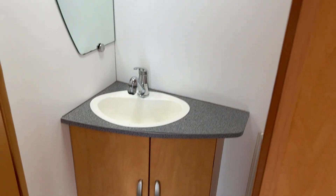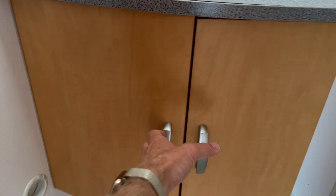And then we've got our bathroom. In our bathroom we've got storage under here.